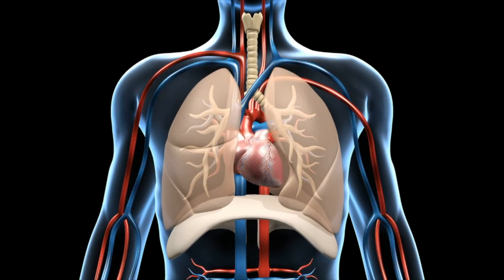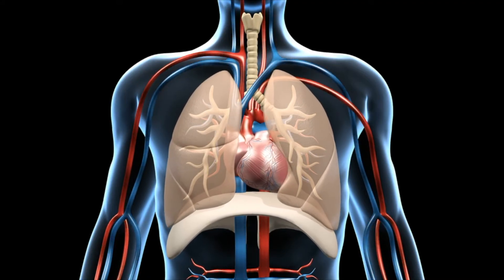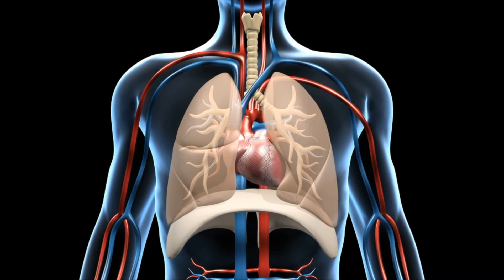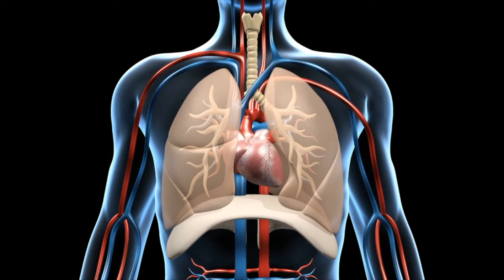Through the respiratory system, you bring oxygen into your body. The circulatory system delivers the oxygen and other nutrients to the rest of the body. Let's see how that works.